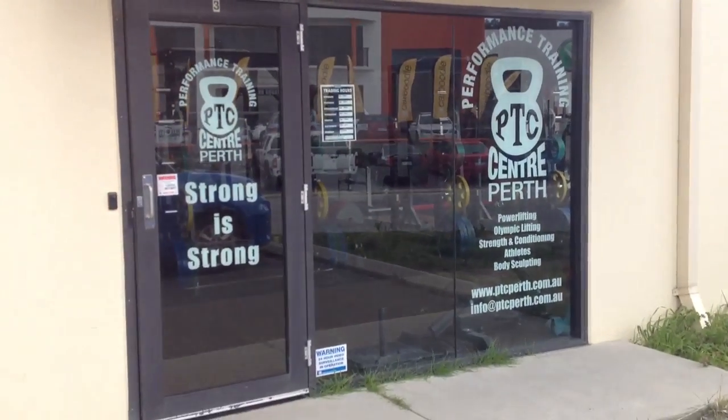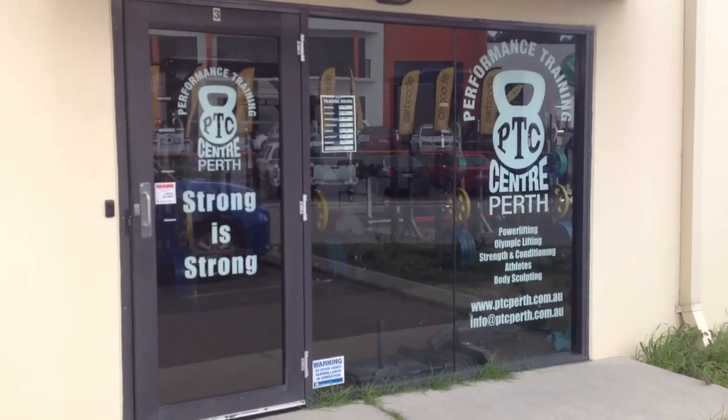Hello all, this is a walkthrough of Performance Training Centre in Perth. We're about to walk in the front door.